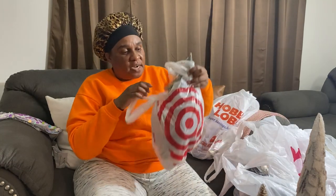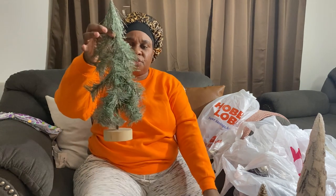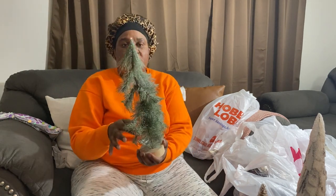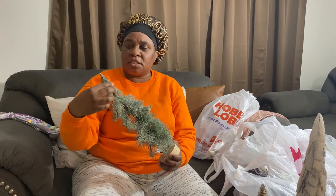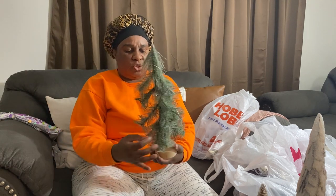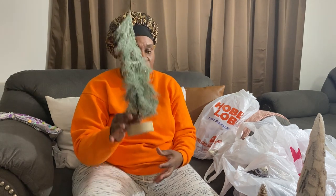Inside of Target I got this — I think I have two of these and it lights up! This is going to go upstairs of course, and this was five dollars.